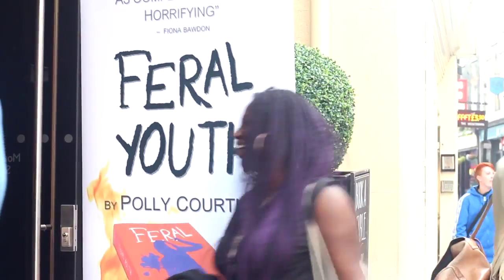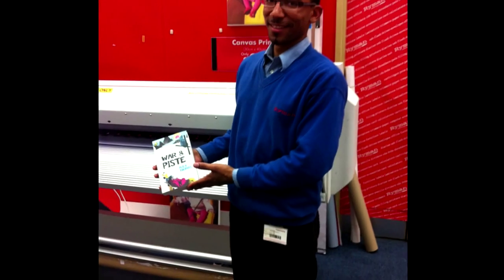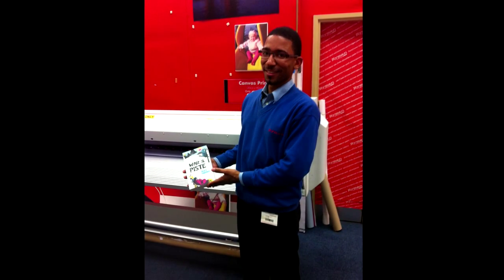Why hold a book launch? I do it for two reasons. Firstly, I want to give something back to all the people who've helped me get to publication — friends, family, designers, editors, people who helped with my research. Last time I invited the guy from Ryman's who stayed up late getting the banners done for me.